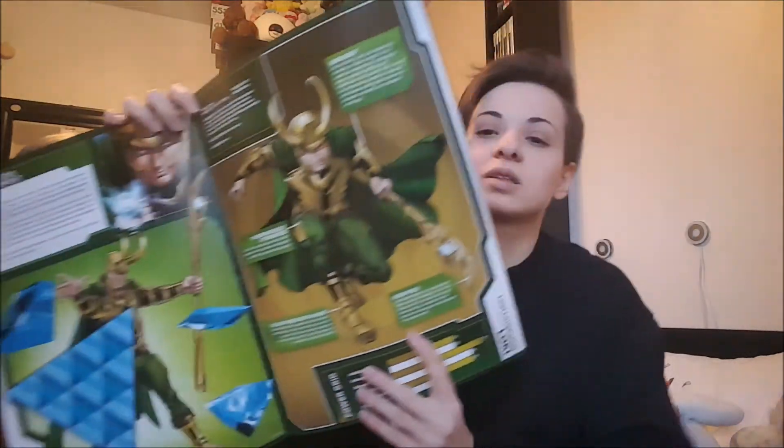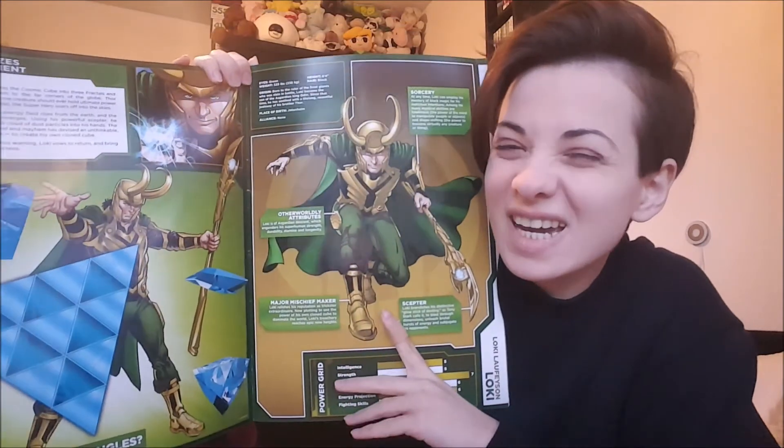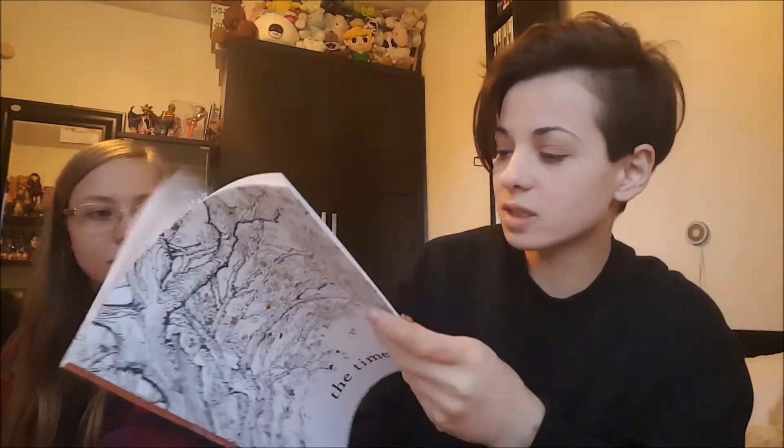I also got some books. I got this Marvel book for a dollar — mostly because there's a great picture of Loki in it that I kind of just want to take out and frame. And I also found an adult coloring book which is really cool because it's never been used. Literally every single page is blank. Someone just got a coloring book and then was like, I don't actually feel like coloring.